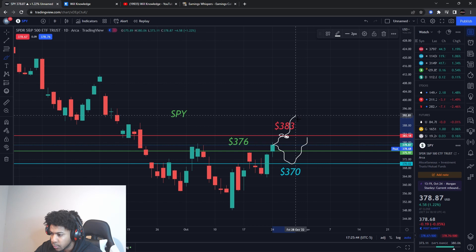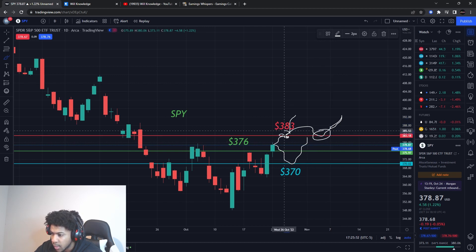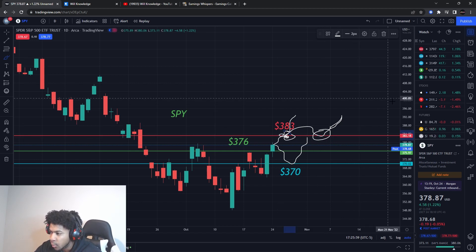Does it bust through that resistance, or does it act as support and go higher? Either of those would show a lot of strength. If it breaks through with a lot of strength, or if it holds 383 as support, I think we're going all the way up to 400.